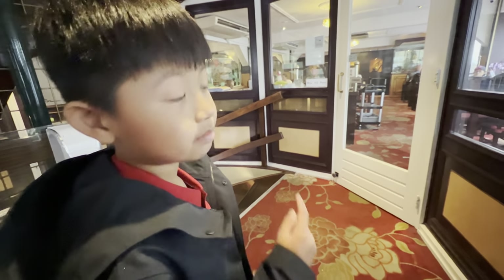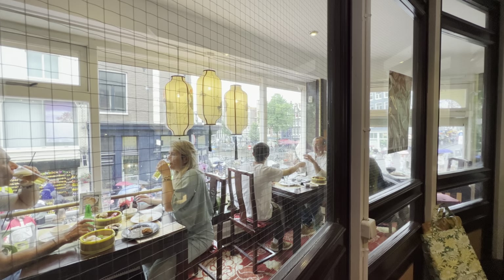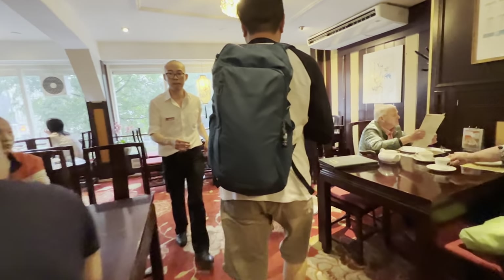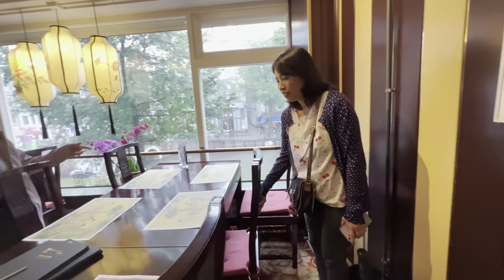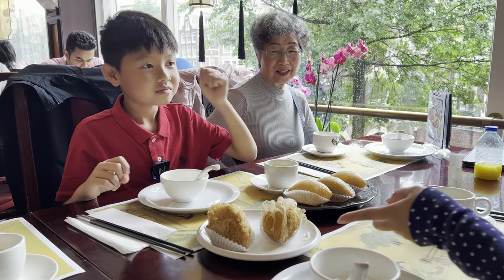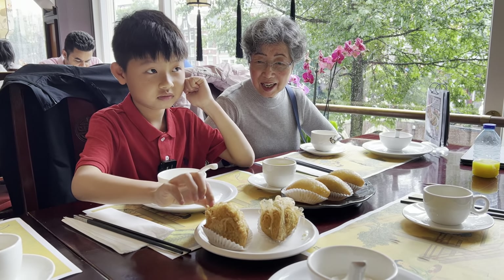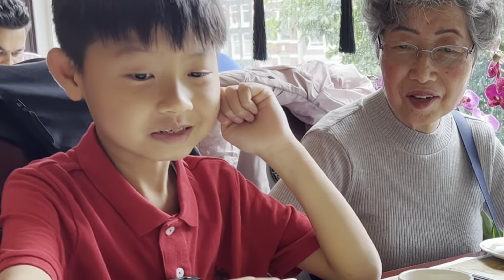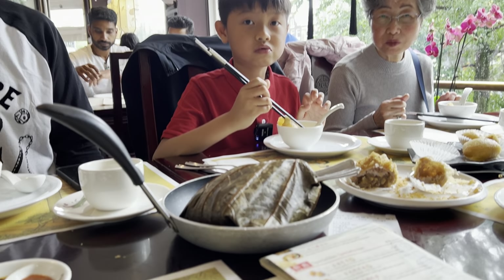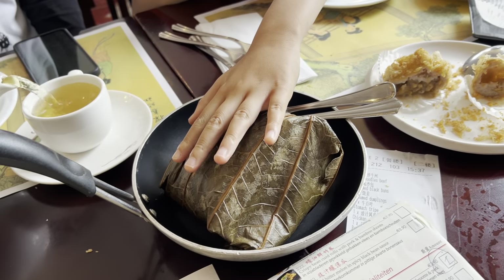We are now in a Chinese restaurant, waiting for a ticket to get in. Now it's time to eat — Ham Soi Gok. Crunchy! I think there's rice inside, and this is the leaf wrapping. Bigger than what I've had before.